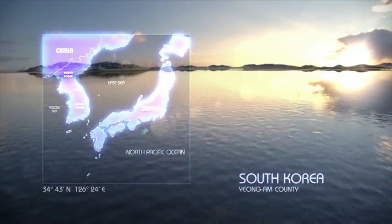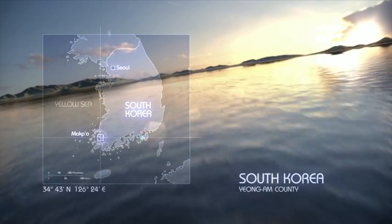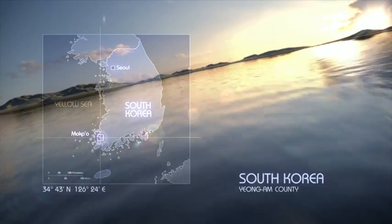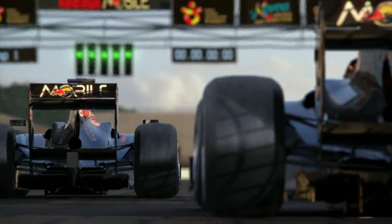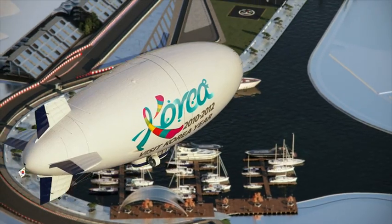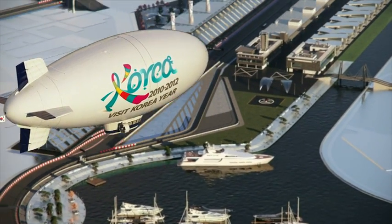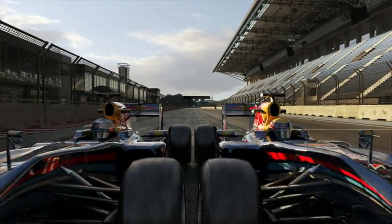Red Bull Racing comes to South Korea. Here are Mark Webber and Sebastian Vettel at the brand-new Korean International Circuit.